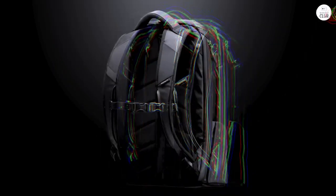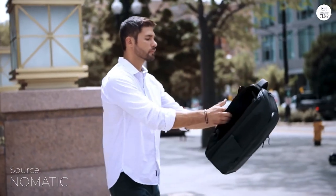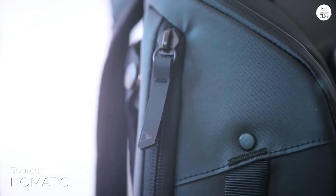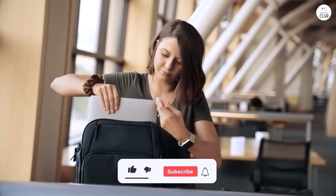One of the reasons I picked this backpack is that it stands upright on its own — no more dealing with a floppy bag. It's got a solid structure, and the expandable compartment is really handy without making the bag bulky.